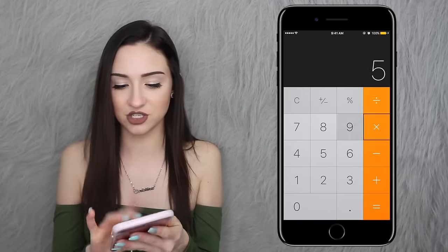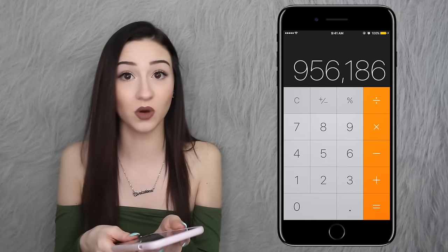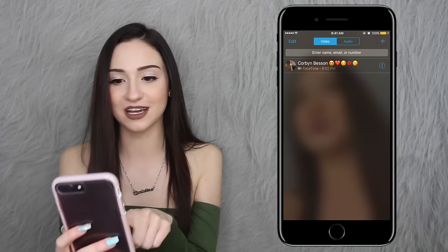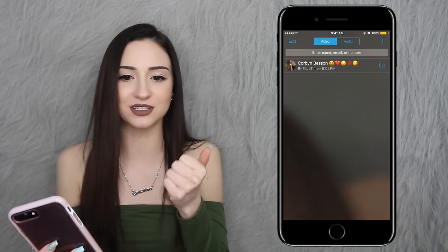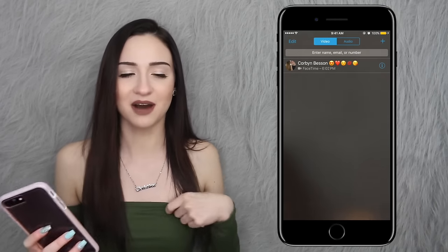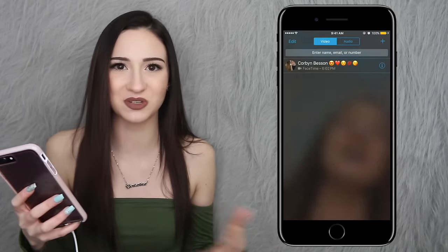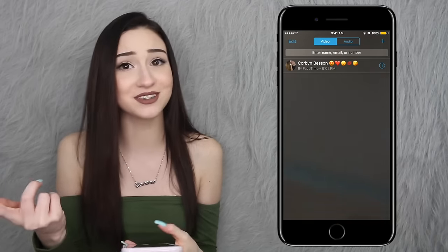Next is Calculator — there's a calculator. Then I have FaceTime. The only person that comes up in my FaceTime is Corbin because I literally don't FaceTime anybody else. I'm not a big FaceTime person — I only FaceTime my boyfriend because we're in a long distance relationship, so he's the only person there.